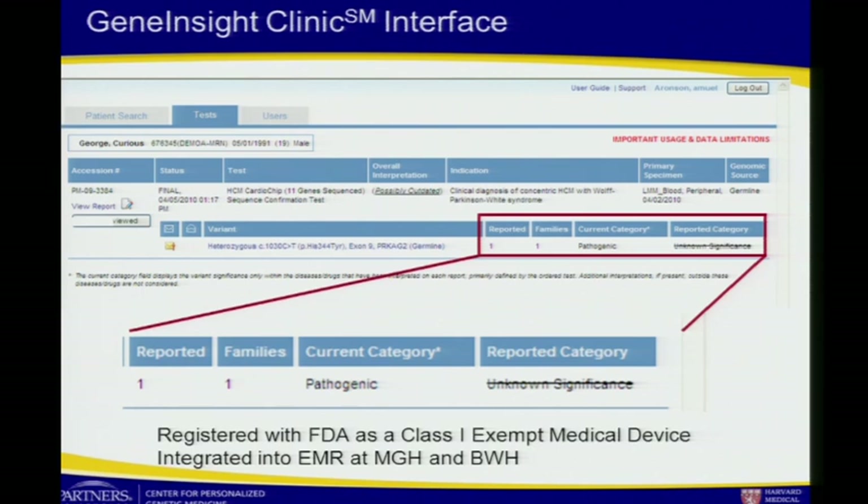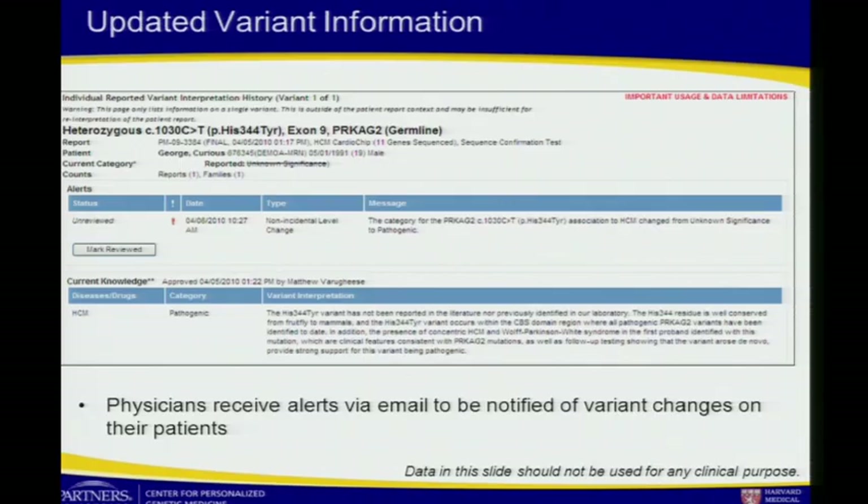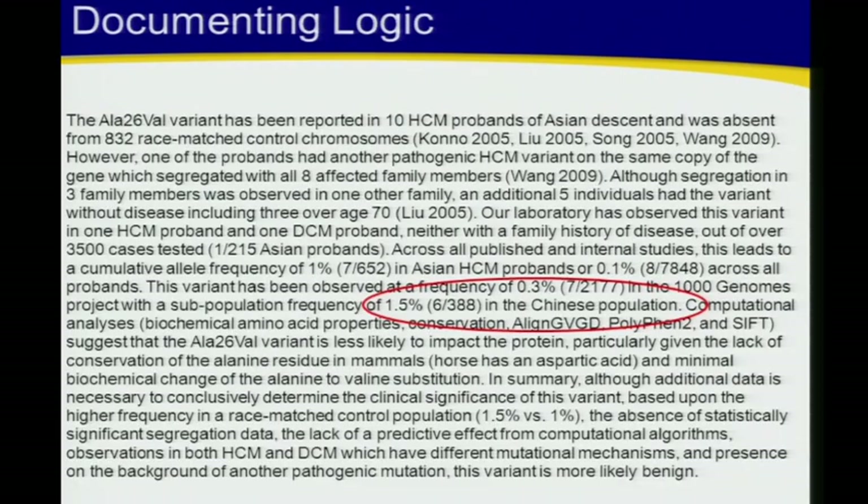We have developed a clinical system to deliver that information to physicians, and it works quite effectively. As soon as I make a change in my database, it's propagated electronically to the physician — they get an email alert. But that's only happening within my closed clinical environment; it's not yet getting out into the public domain, and we need a place to put this data publicly so researchers and anyone can access it. The physician can go in and see the text-based description of the evidence, and they get an email alert when a patient's variant classification changes.